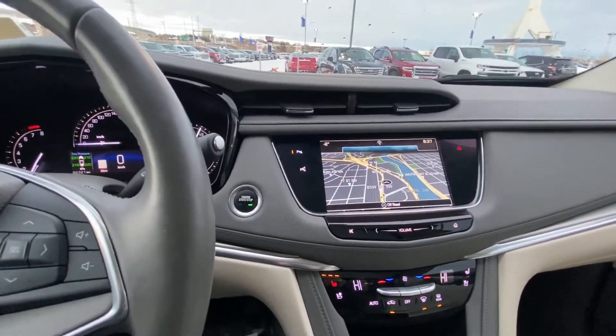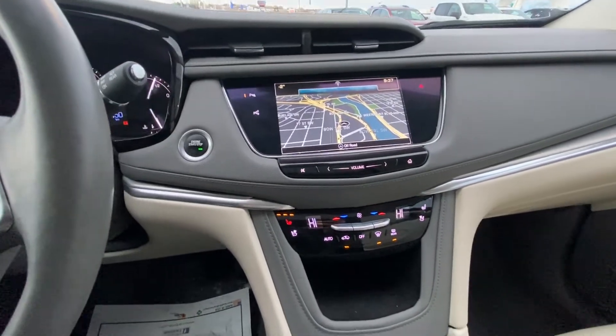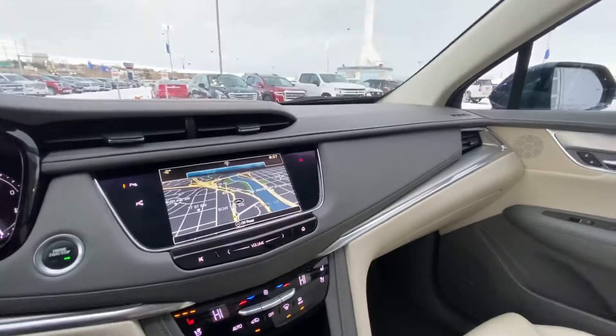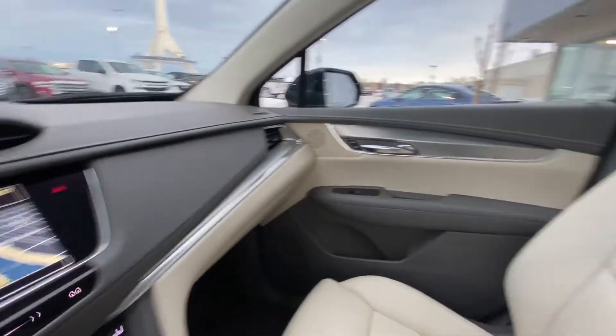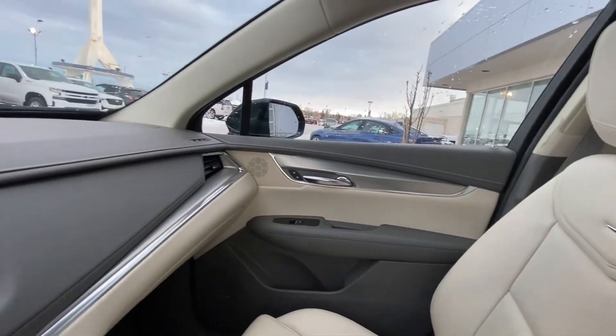Push-button start, added touch screen for your nav, audio, and climate controls, heated and cooled seats for the front driver and passenger, automatic shifter, as well as your traction control, all-wheel drive button, and your mode selection. You do have the two-tone interior here with the gray leather on top and the cream-colored leather on the bottom. You do have the Bose premium audio system in this vehicle as well.